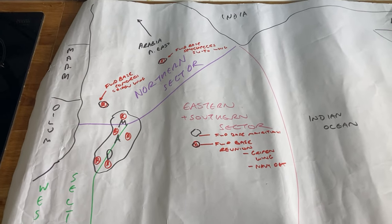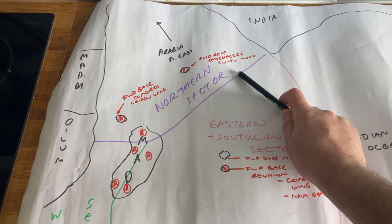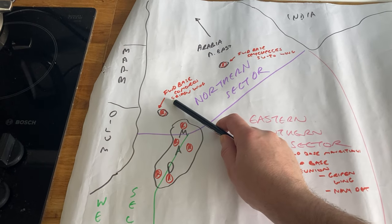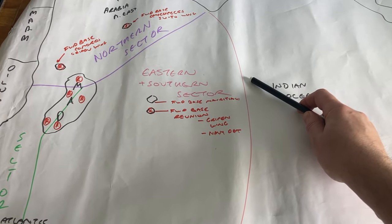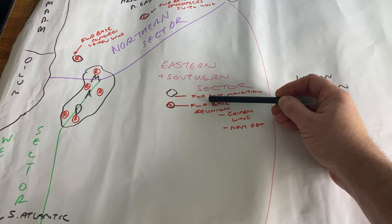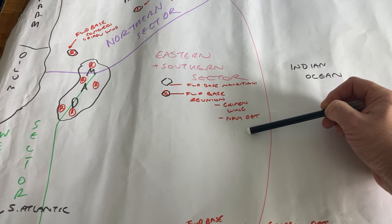The most important thing is that it's split into sectors. We have the northern sector with a forward air base in the Seychelles, which has an Su-30 wing. There's a forward air base at the Comoros Islands with a Gripen wing. Then in the eastern and southern sector, there's a forward air base — as subscribers pointed out, used under a defense agreement — on Mauritius and Réunion Island, with a Gripen wing and a navy maritime patrol detachment.